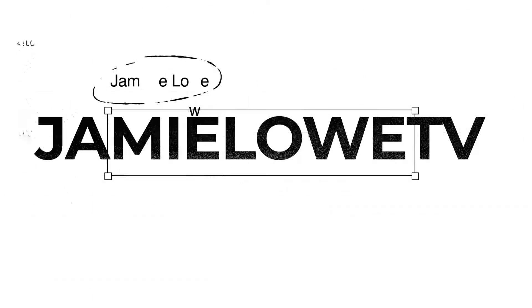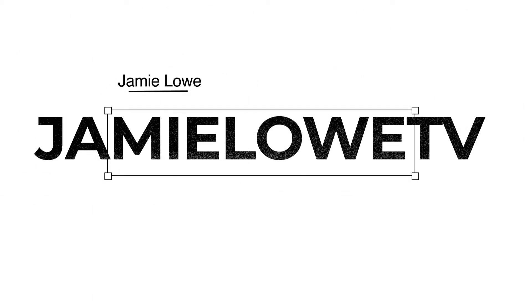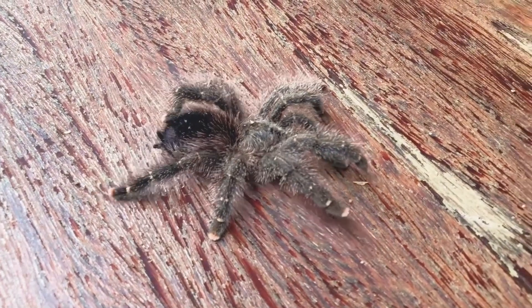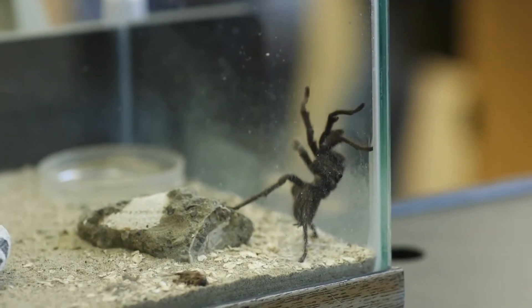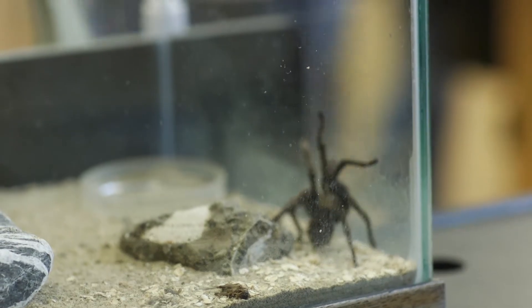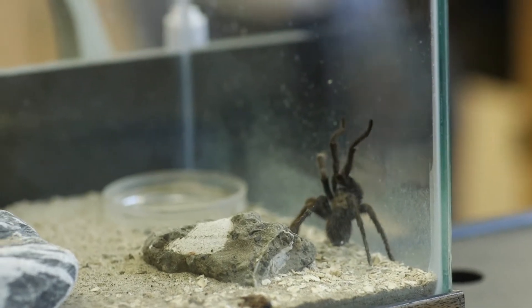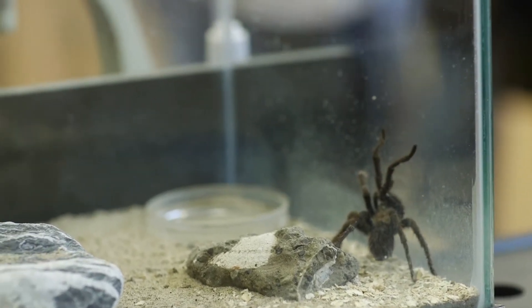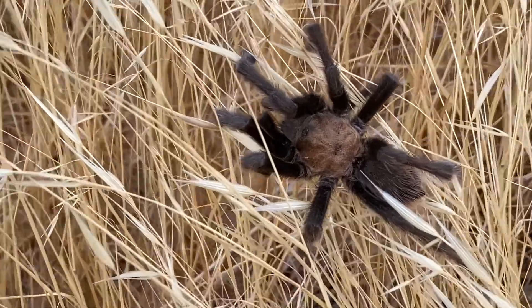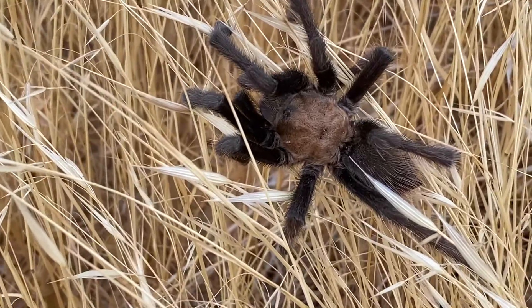Trigger warning: if you're arachnophobic, I'd probably stay away from this video. Tarantula venom — it's not as deadly as you might have first thought. Although a spider bite can be kind of painful to humans, the venom from a tarantula isn't really going to cause you too much trouble. Typically, the venom from a tarantula is often weaker than your average bee, and according to some new research, tarantula venom could help to control blood sugar levels.